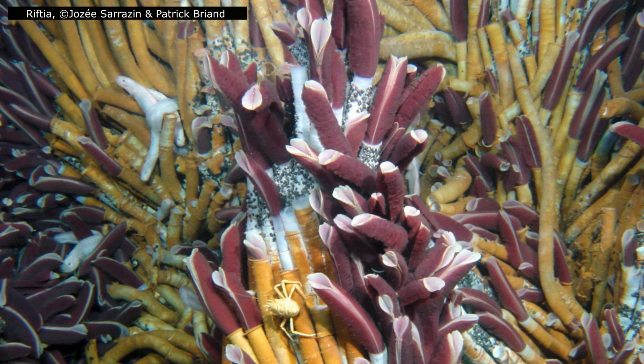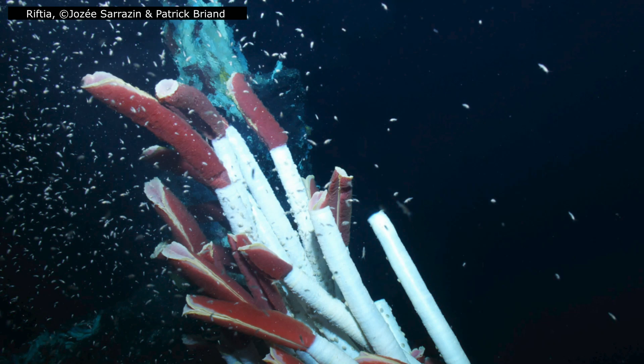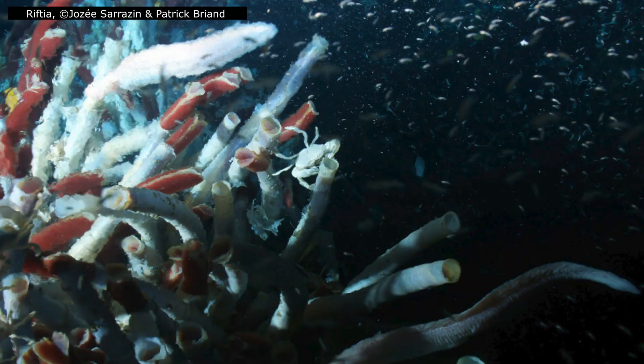For an animal that feeds without a mouth, Riftia has a surprisingly conventional beginning. Adults may have completely abandoned their digestive system, but their larvae have one and use it. Riftia reproduce by releasing eggs and sperm into the water column, where fertilization occurs externally. The embryos develop into tiny, free-swimming larvae equipped with a functional mouth, gut, and cilia for movement. At this stage they behave much like other marine invertebrate larvae — they swim, they feed, and they drift on the currents in search of a place to settle. What they're searching for, however, is highly specific.